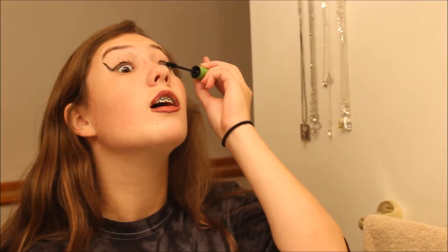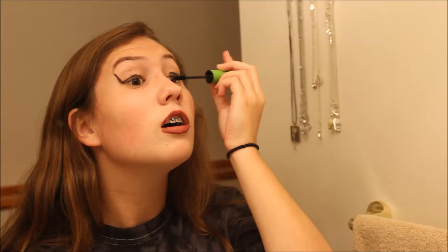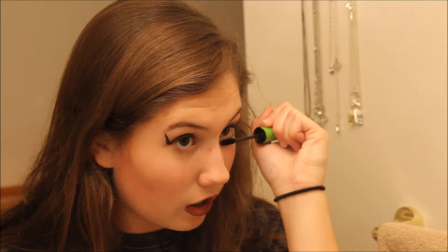The next step is to use your favorite mascara. My mascara is the pink mascara with the green top. So you just stand as far away from the mirror as you can. And just look at those beautiful, luscious eyelashes. Yes.